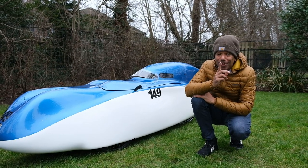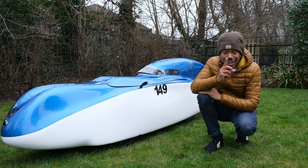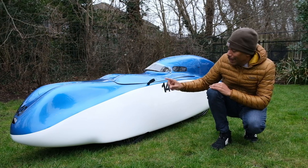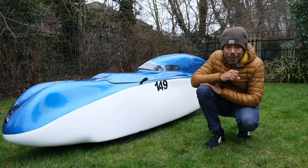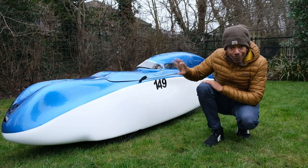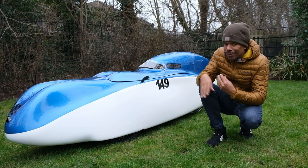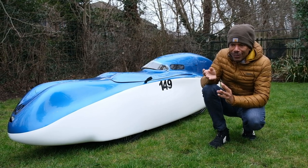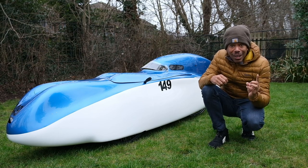Good morning and welcome to the VeloAds YouTube channel — the channel all about human powered vehicles such as this one. This is the Milan SL Mark 7, one of the fastest human powered vehicles that money can buy. If you're new to the channel, I'll quickly take you through the spec of the bike. I've owned this bike for four months now, so this is after four months — what do I think of it, how has it been performing, has it lived up to my expectations? Let's dive in.